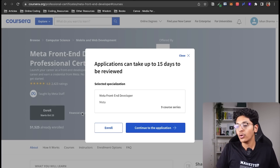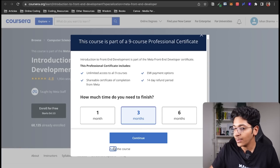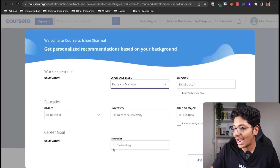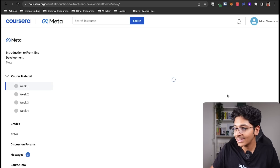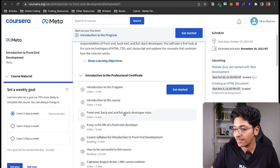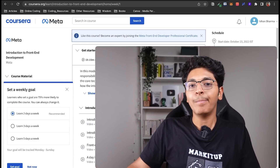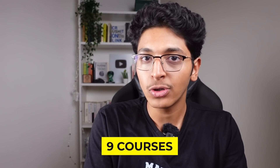That's what I wanted to show you in this video. You can click on audit and start utilizing this course right now. As you can see, clicking skip gives you access to the first course in this specialization. This is the Meta Front-End Developer Professional Certificate with nine courses on Coursera — check it out with the link in the description and start learning web development from a company like Meta.